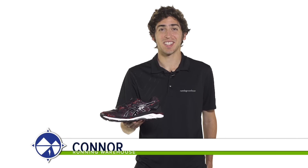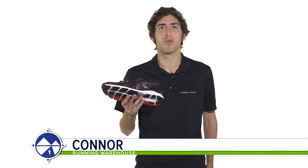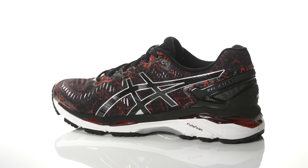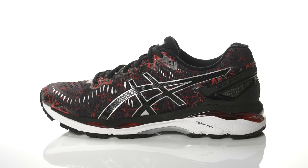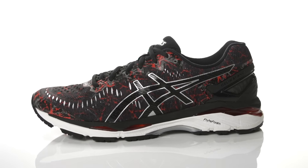Hi, I'm Connor from Running Warehouse and today we're going to be looking at the new Asics Gel Kayano 23 for men. With a 10mm heel to toe offset, the Kayano 23 is a premium daily trainer designed for moderate to maximum overpronators.